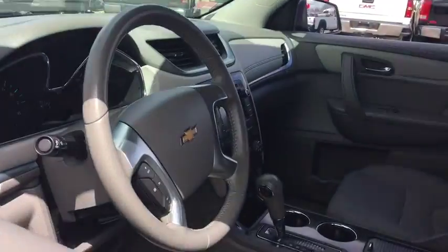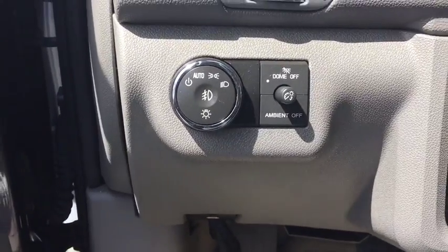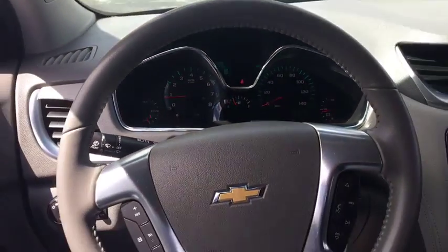Here are some of this vehicle's great options: remote engine start, traction control, Bluetooth, front wheel drive, automatic transmission, cruise control, remote power door locks, fog lamps, trip computer, compass.